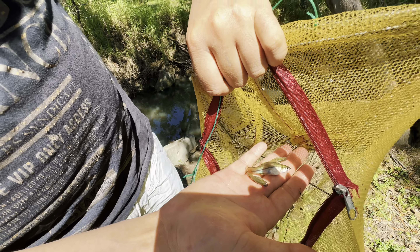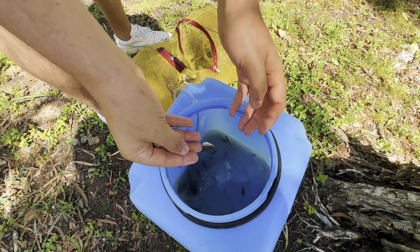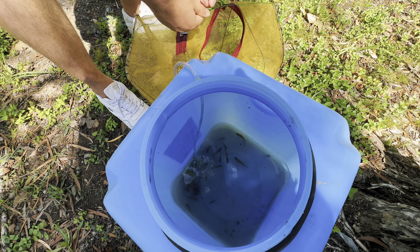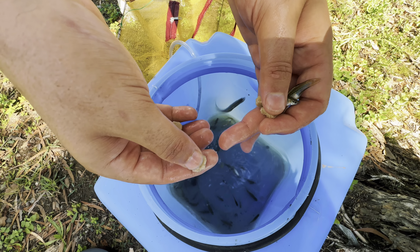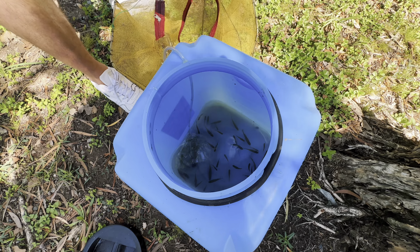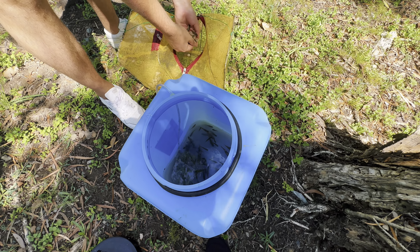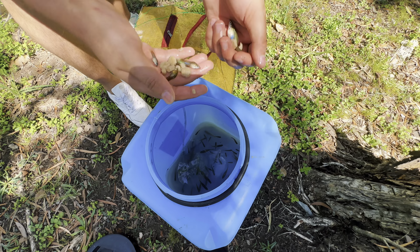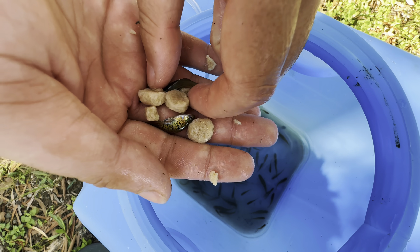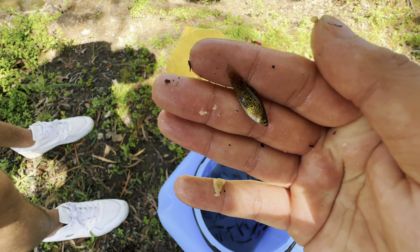Look at the size of them — these are some fat swordtails, there are just so many. There's that little one — let's see if we can get a better look at that guy. Little orange variable platy there, always cool to see.